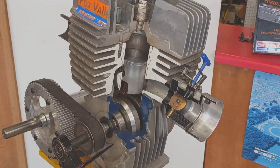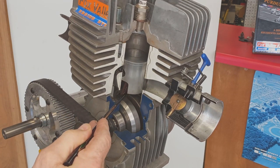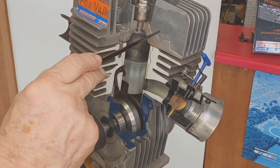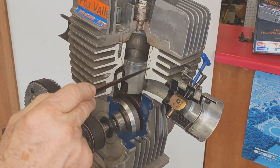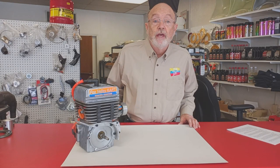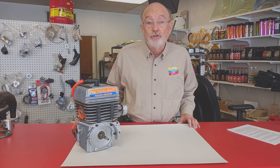Here on this cutaway engine you can see all the major components. Here's the piston and ring on the connecting rod attached to the crankshaft. Here's the cylinder, the cylinder head, and the carburetor. If you look closely you can see the line between the cast iron cylinder liner and the finned aluminum portion of the cylinder. It's important to remember that everything that happens in the engine has to do with changing pressures — from the outside air to the crankcase, from the crankcase to the combustion chamber, and from the combustion chamber out.